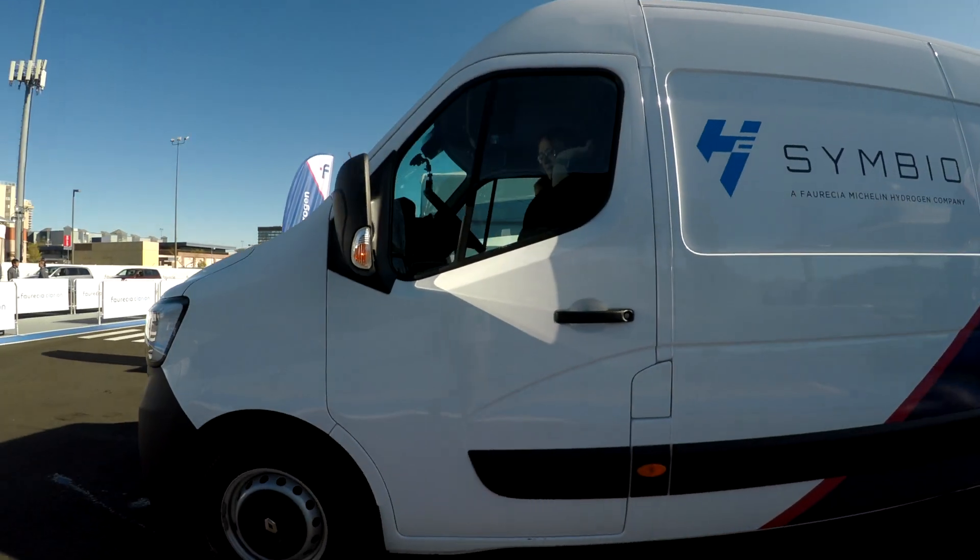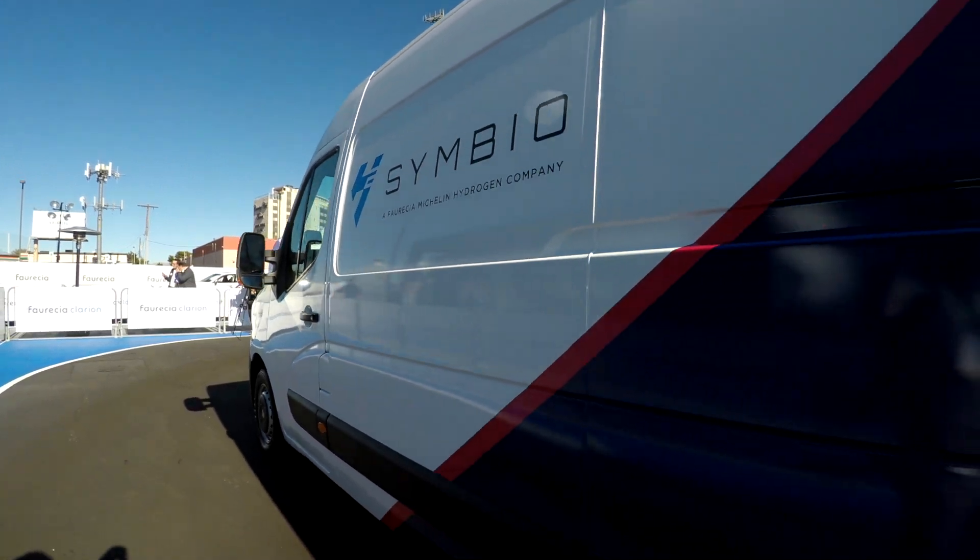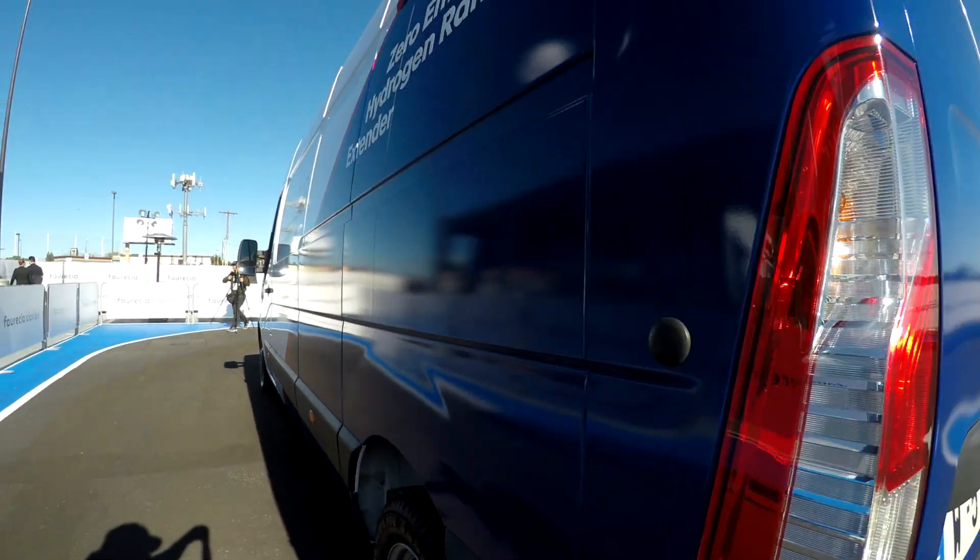This vehicle is fitted with a hydrogen range extender, allowing it to extend the range of the original Master ZE from around 100 kilometers to more than 300 kilometers.